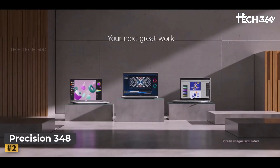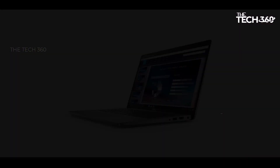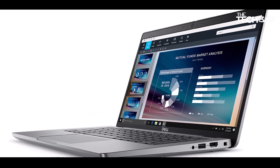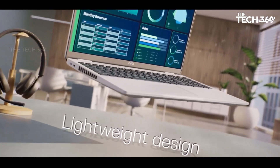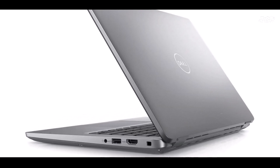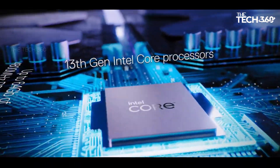Number 2: Dell Precision 3480 Mobile Workstation. The Dell Precision 3480 stands out as a stellar modern workstation, ideal for professionals seeking mobility without compromising on performance. Customizing the base configuration to include a robust Intel Core i7 processor, 32 GB of high-speed DDR5 memory, and an NVIDIA RTX 4070 grants it the necessary graphical power for 3D work and CUDA-accelerated tasks.